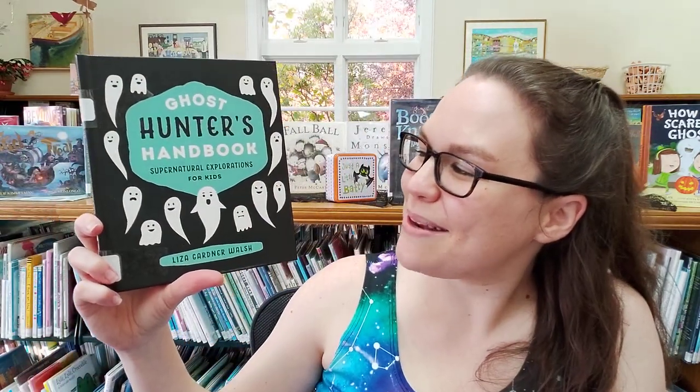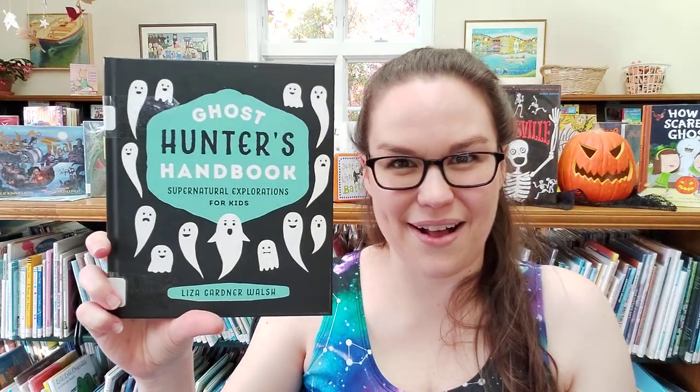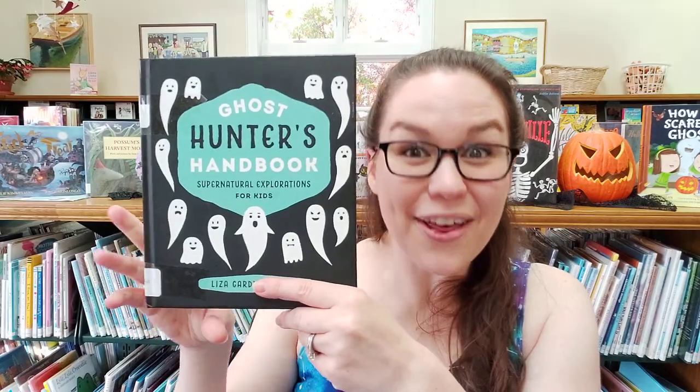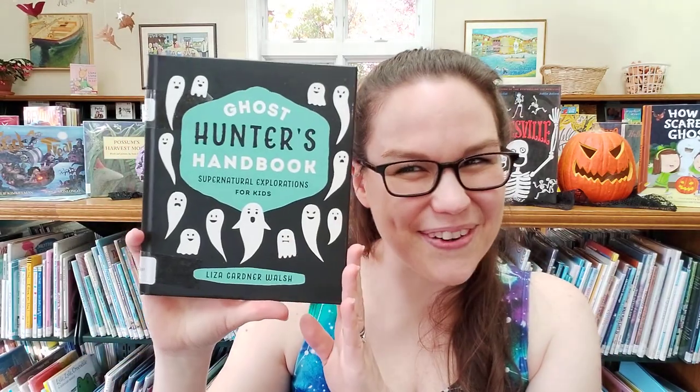My second recommendation is the Ghost Hunter's Handbook: Supernatural Exploration for Kids by Liza Gardner-Walsh. If you've read Liza Gardner-Walsh's other handbooks, you'll know this is very different from her — she has two fairy handbooks. This is very different from that. This is our Ghost Hunter's Handbook.